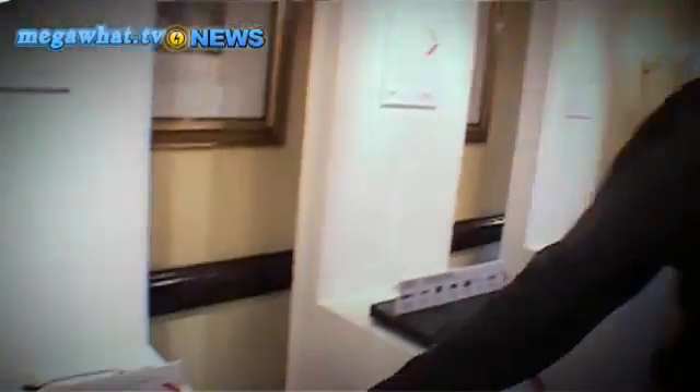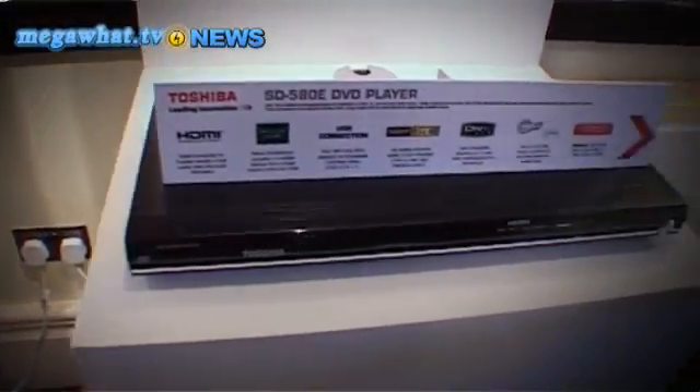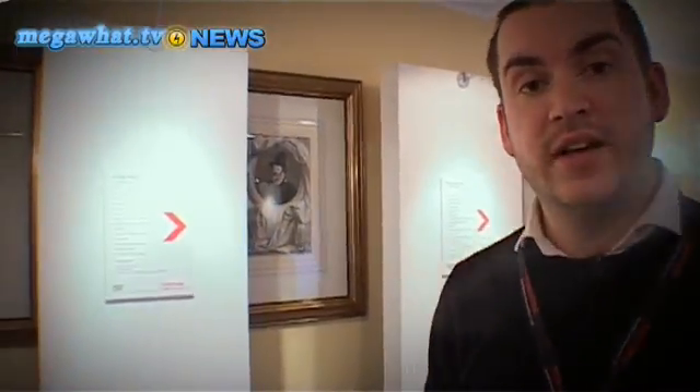Toshiba might have announced that it's ditching the HD DVD format this week, but that hasn't stopped them launching a range of new DVD players at their annual event in Ware, England. The SD280E will be the entry level, while the mid-range is called the SD480E, and the top of the range is the SD580E. The entry level is exciting because it's a branded player that's only going to cost around about £30 when it launches next month. The 480 and 580 will upscale your DVDs to full HD quality — 1080p — plus there'll be DivX and a host of other features at a reasonable price of about £50 to £80.